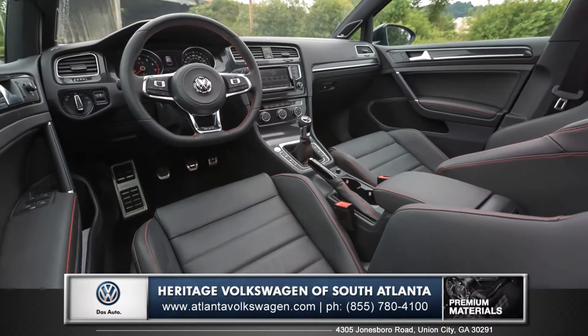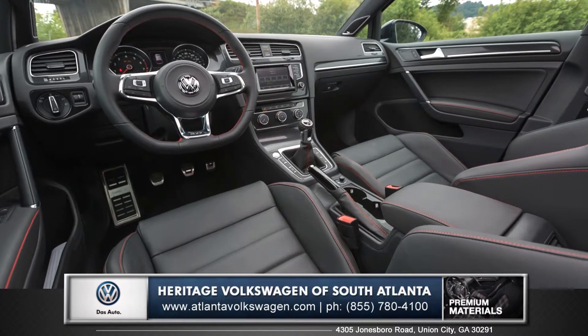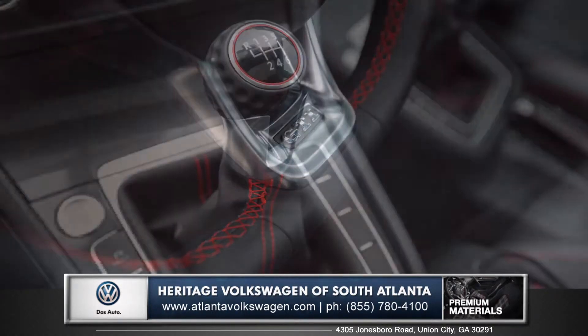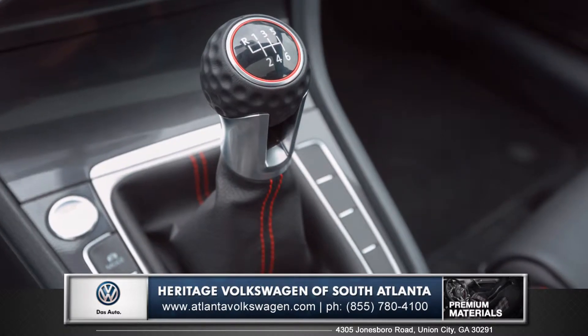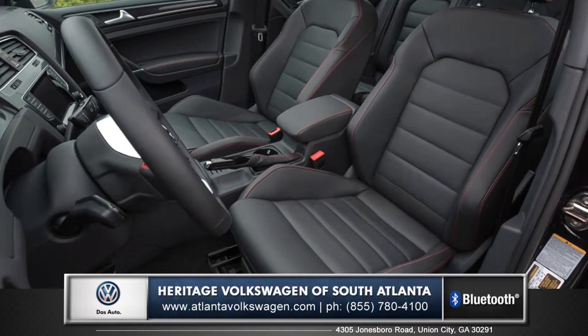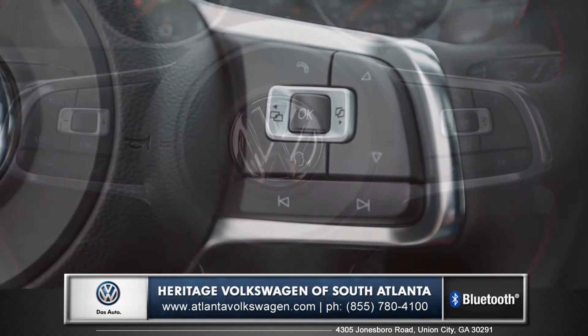The simple and modern interior has retained the look and feel of the classic GTI with elegant red stitching and a leather wrapped golf ball shift knob. Deep bolstered sports seats cradle you through those tight corners, while steering wheel controls give you easy access to Bluetooth phone and audio.